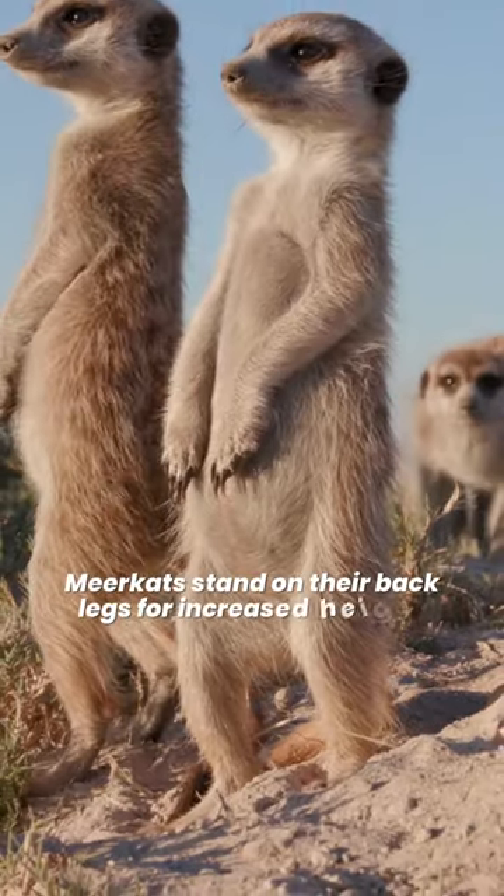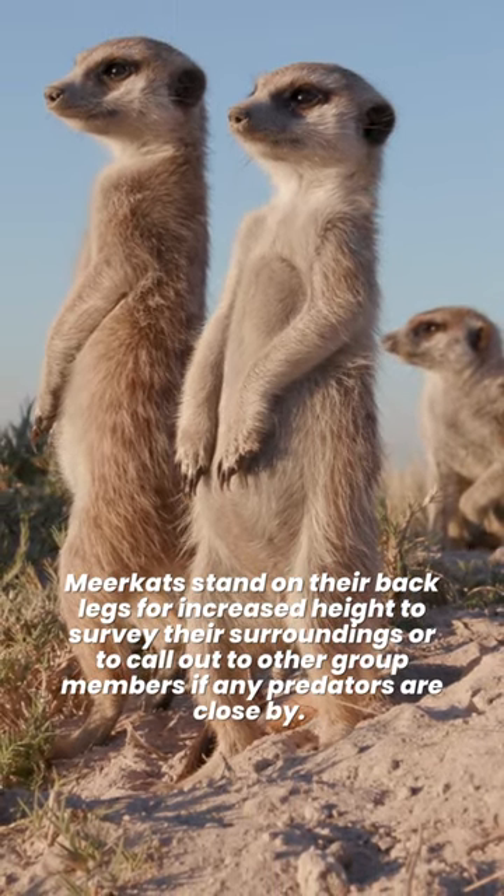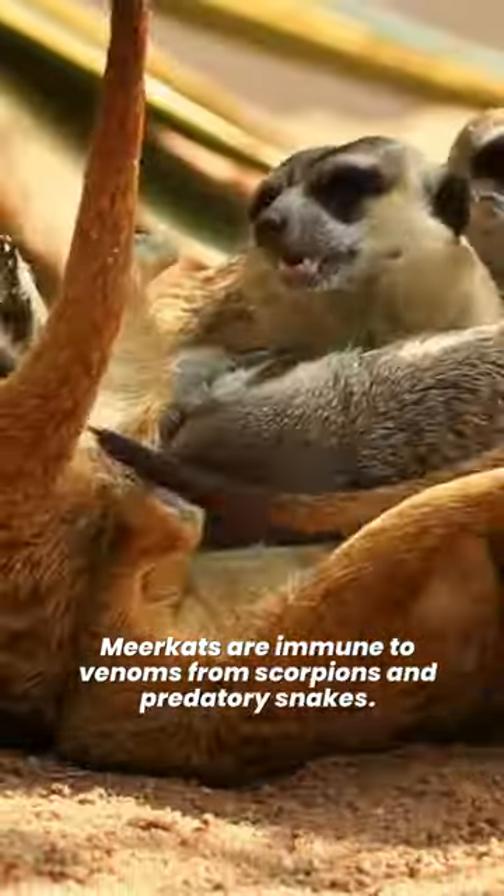Meerkats stand on their back legs for increased height to survey their surroundings, or to call out to other group members if any predators are close by. Meerkats are immune to venoms from scorpions and predatory snakes.